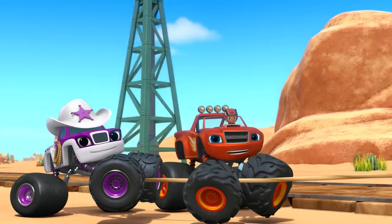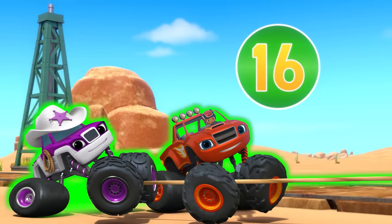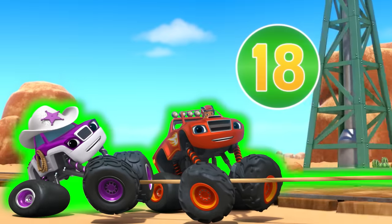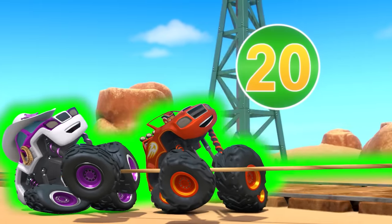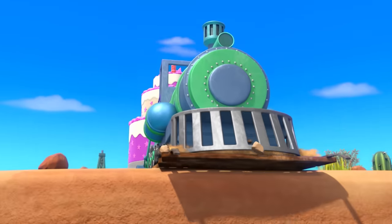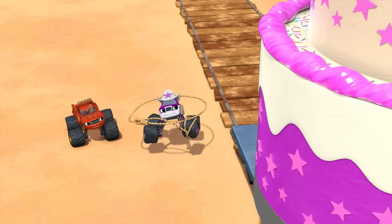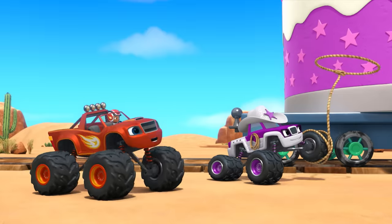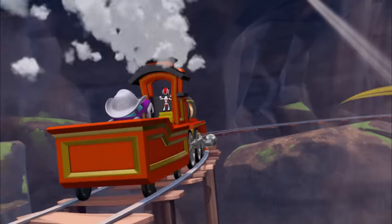Count with us, start at fifteen! Fifteen, sixteen, seventeen, eighteen, nineteen, twenty! We did it! My birthday cake is saved! Way to go, Starla! Now we're back on track!